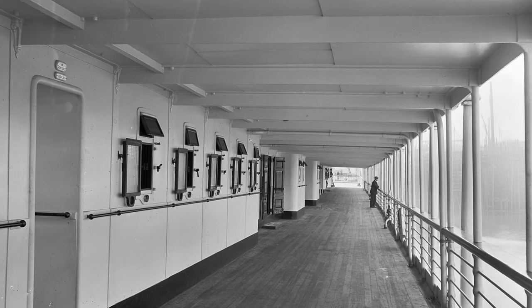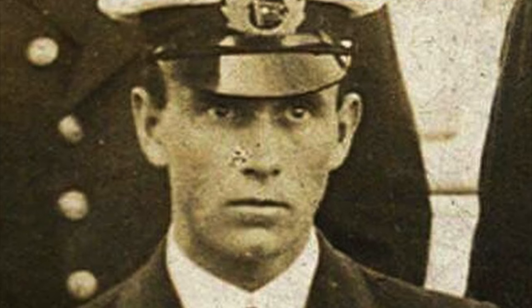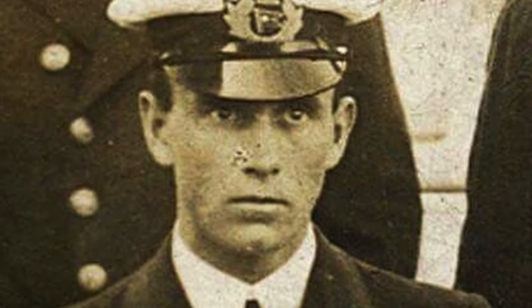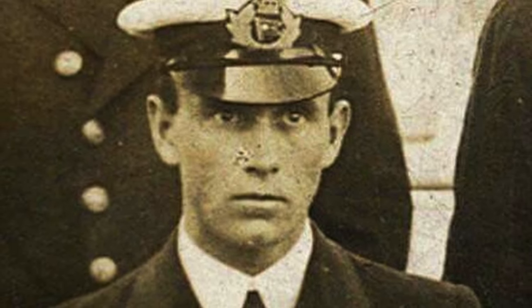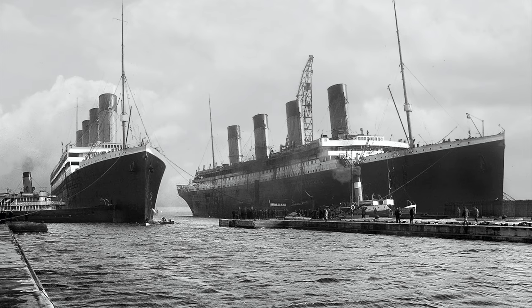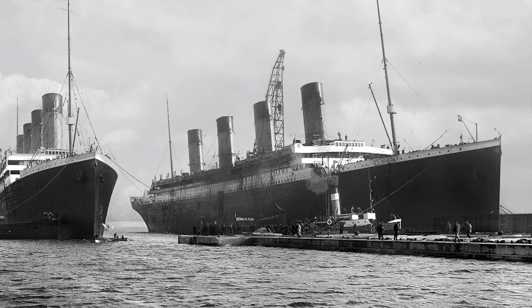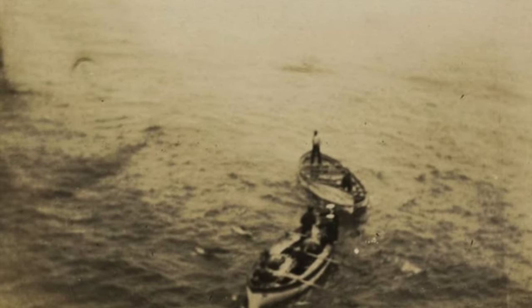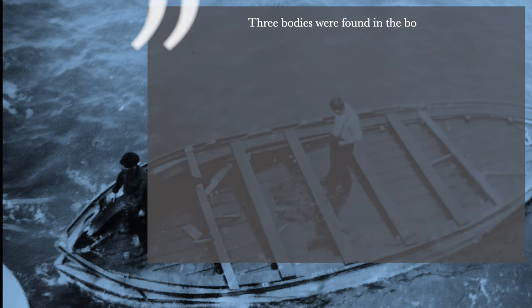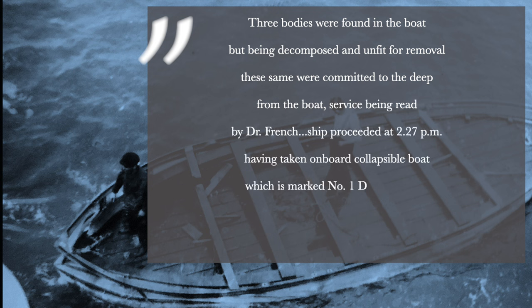In March 1912, James Moody wrote a letter to his aunt explaining that it was supposed to be Olympic, Titanic, and Oceanic servicing the Southampton to New York route for White Star Line once Titanic was ready. He wrote this not knowing that in two months' time, Oceanic herself would come to a stop in the middle of the Atlantic to pick up a drifting lifeboat of the lost Titanic. Oceanic's captain wrote in the log that three bodies were found in the boat, but being decomposed and unfit for removal, were committed to the deep, and the ship proceeded at 2:27 PM having taken aboard collapsible boat number one, certified to carry 47 persons.